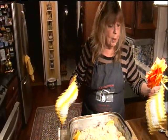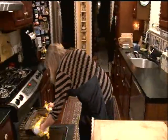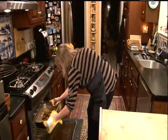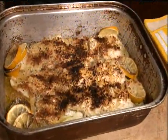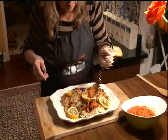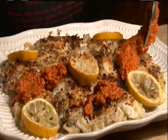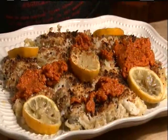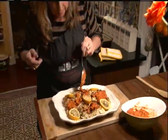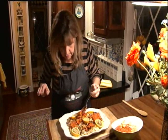Now I'm going to pop this under the broiler just to crisp up those panko breadcrumbs. Oh yeah, nice crispy top to it. Let that cool down just for a minute before I put it on a serving platter. And then we're going to top it with the romesco sauce. If you have any leftovers with the romesco sauce, it's great on vegetables and potatoes and things like that as well, and they'll keep in the refrigerator for about a week.